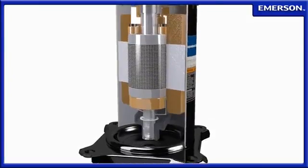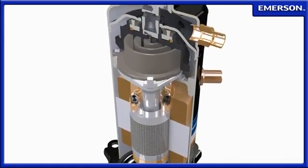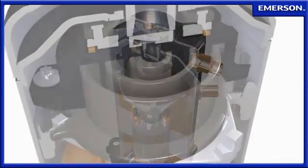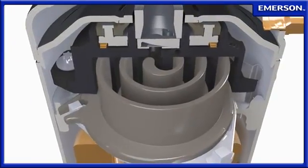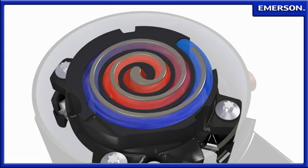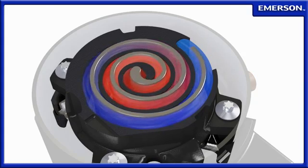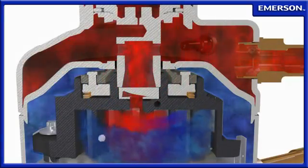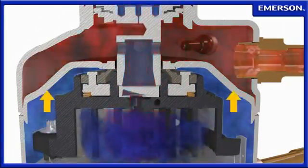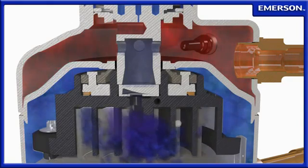For applications requiring precise temperature control, or for those characterized by large variations in load, Emerson Climate Technologies offers an economical solution with the Copeland Scroll Digital Compressor. With digital technology, capacity can be precisely modulated, allowing temperature control to within one half degree Fahrenheit. The Copeland Scroll Digital Compressor alternates between compression and idling cycles by introducing a controlled internal pressure balance.